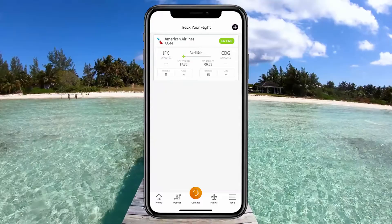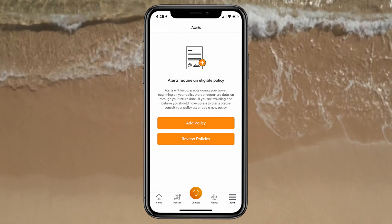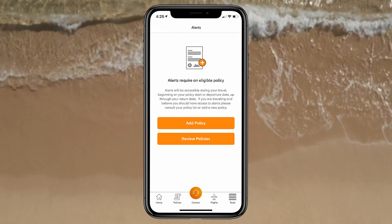Once you reach your destination, the app has some great features to help you stay prepared for just about anything on your travels. One of the app's most helpful tools is the alerts feature, which gives you timely advisories about events that could potentially impact your trip. To get alerts, you'll need an eligible insurance plan and you'll want to make sure you allow Travel Smart to access your geolocation.